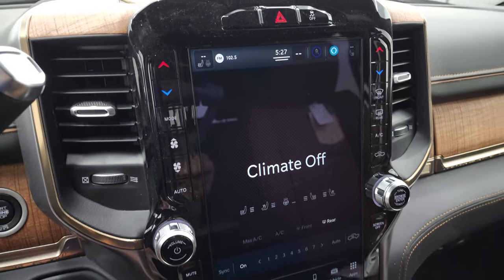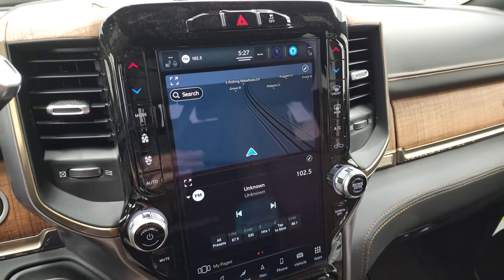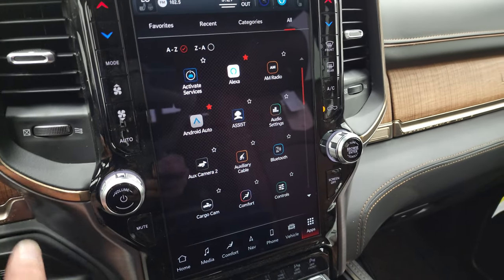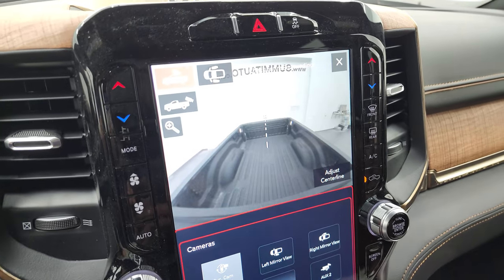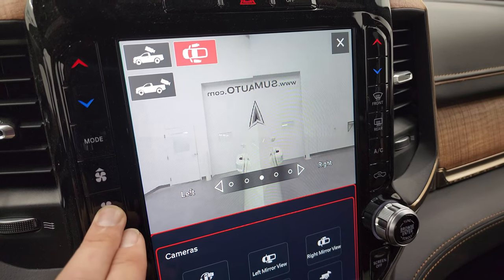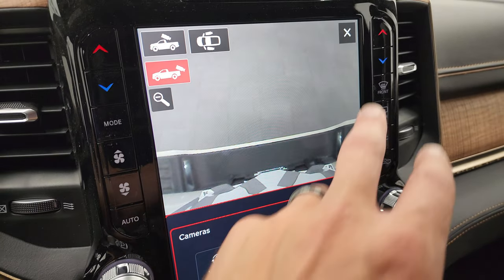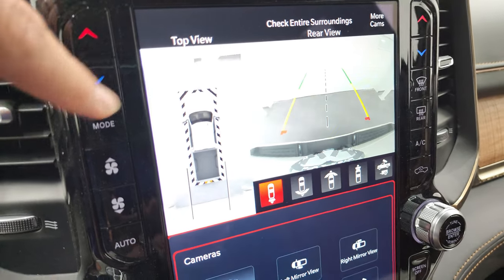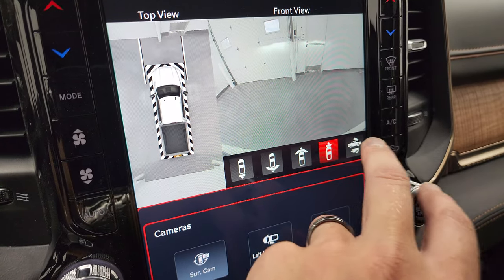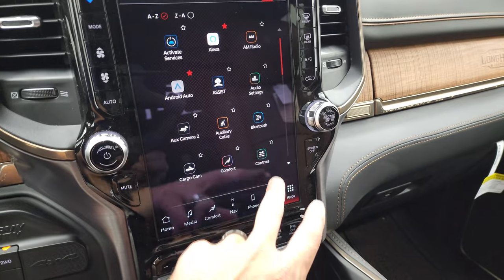The Uconnect 5 12-inch radio is really impressive. You have AM, FM, and SiriusXM radio capabilities plus the factory navigation system. I'll show you the cargo cam and camera systems: you get the cargo cam, cameras down the side of the truck helpful for backing up a camper, and you can zoom to one side or the other. The backup cam lets you zoom in over the receiver hitch. You also get the 360 cam where you can change camera angles to the front, a narrow front view, or the cargo cam. Also has Android Auto and Apple CarPlay.